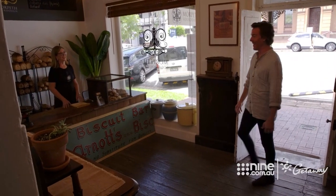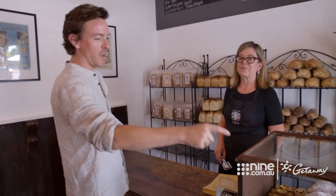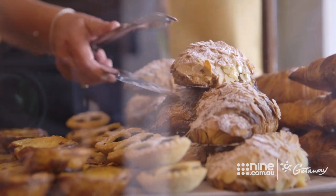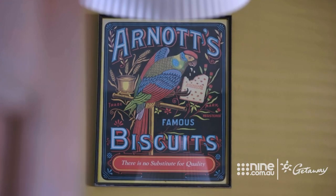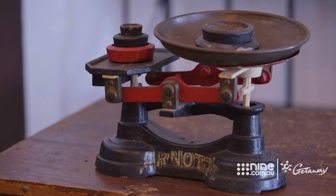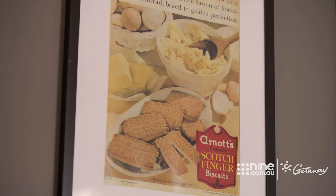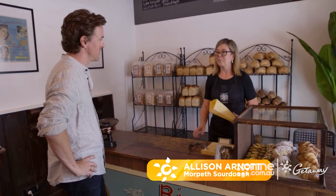Smells good in here. I heard the word on the street is I have to order the sourdough almond croissant — very delicious yeah. Thanks to Alison and Steve Arnott, yes they are the descendants of the original Arnott family. The ancestral tradition lives on.